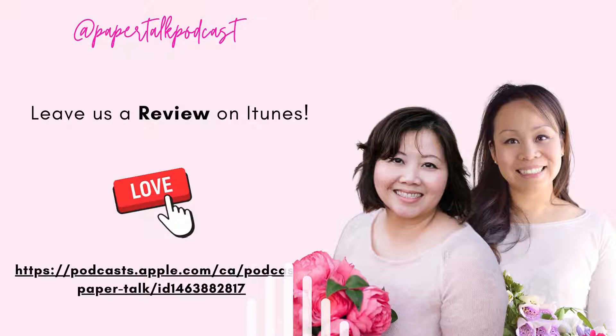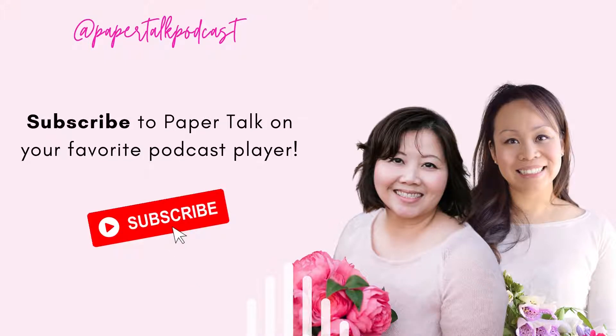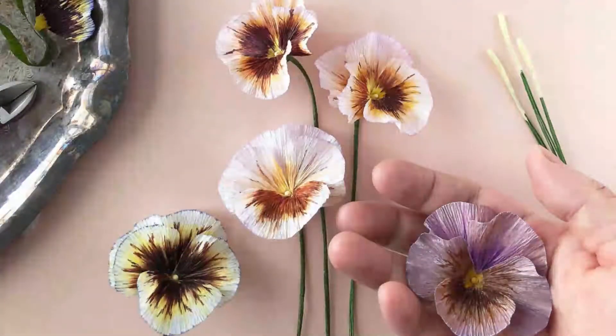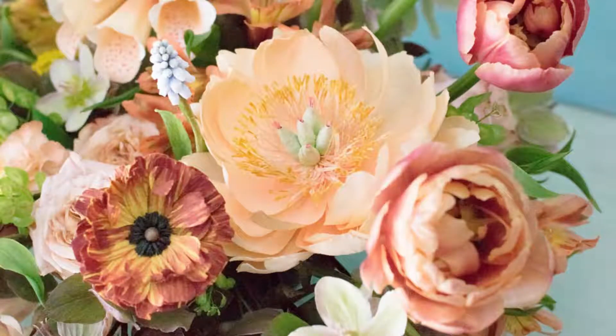A lot of the time they don't realize they're paper until they touch them and hold them, and I love when they're really shocked and say, oh my goodness, I didn't realize that's paper! I do a lot of wedding fairs and things like that. It's a good way of getting your business out there and explaining that you don't just have to have fresh flowers — there are other alternatives like paper.